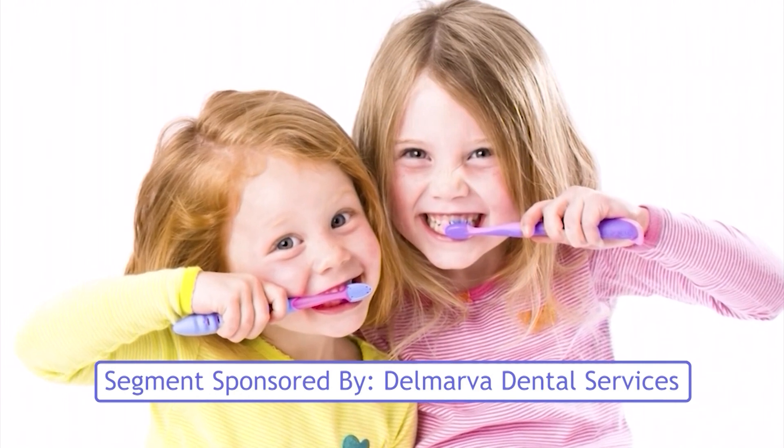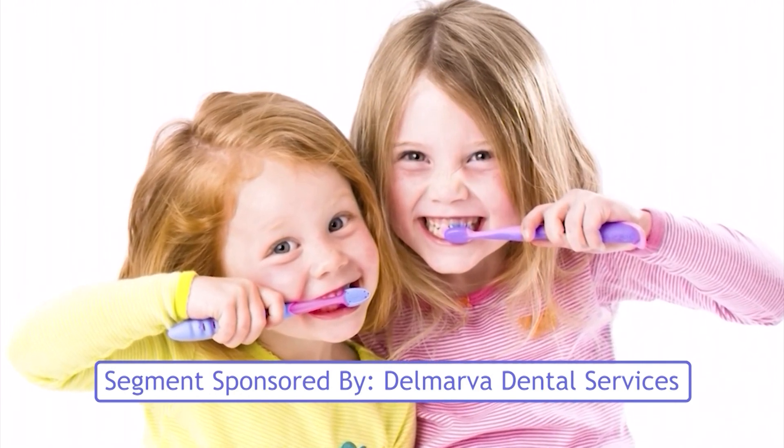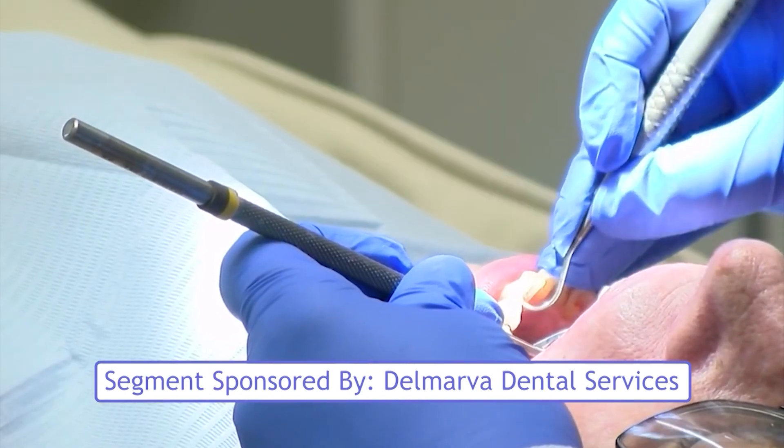A truth we've been taught since we were kids: we take care of our teeth to steer clear of cavities. Cavity prevention is super important because it's going to save people from pain and suffering and cost, and also affect their general health. If they have painful teeth or lack of teeth, it'll affect what they eat, so it's very important for your whole body. That pain and suffering, according to Dr. Joseph P. Harmon of Delmarva Dental Services, is no joke.